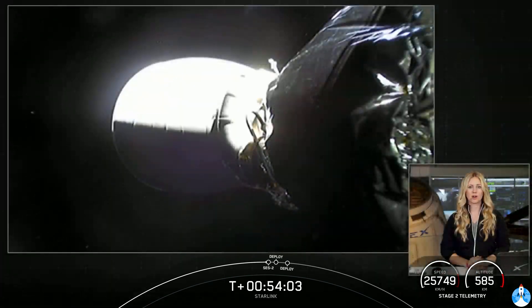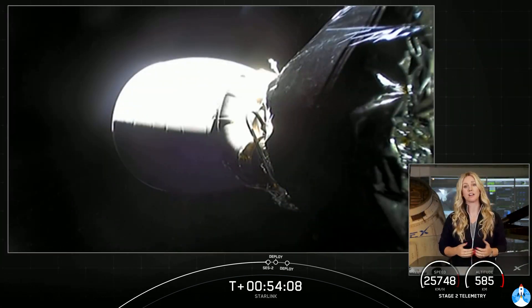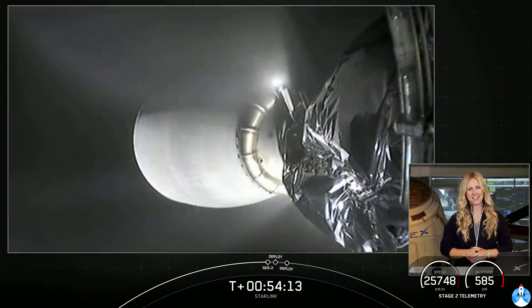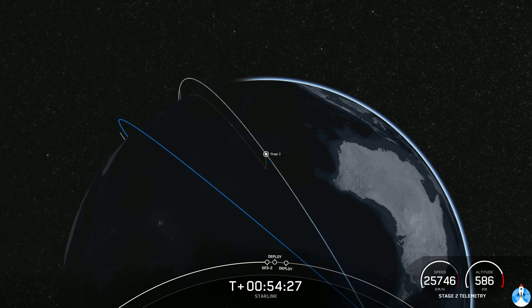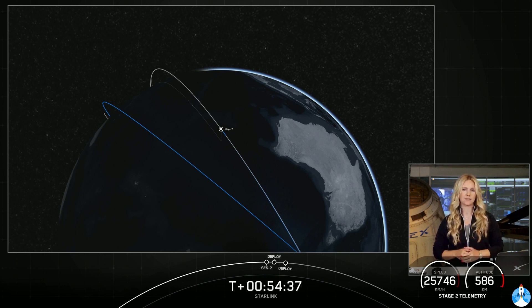Welcome back to the webcast for our 28th Starlink mission. Quick recap: we had an on-time liftoff at 6:56 p.m. Eastern time from pad 39A at Kennedy Space Center, a nominal stage one ascent, and a picture-perfect landing on our drone ship, Of Course I Still Love You, in the Atlantic Ocean. Stage two is in a nominal coast. We're currently waiting for the relight of our second stage, known as SES-2, coming up in just under 10 seconds. This is going to be a quick burn of our MVAC engine, lasting roughly five seconds.